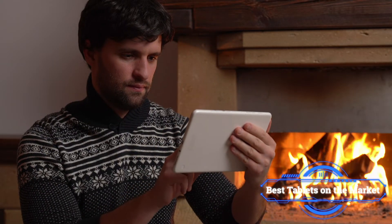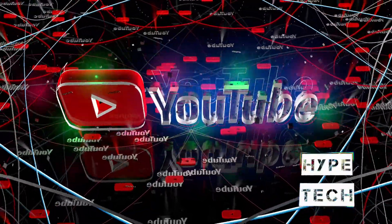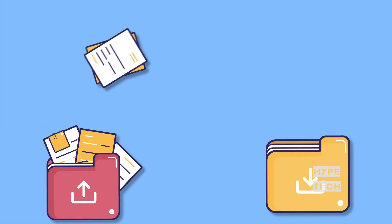That brings us to the end of our review and buyer's guide for the best tablets. Hope to see you in the next video! Let us know in the comments what your favorite one is. If you like this content, don't forget to subscribe and get notified when we launch new videos!